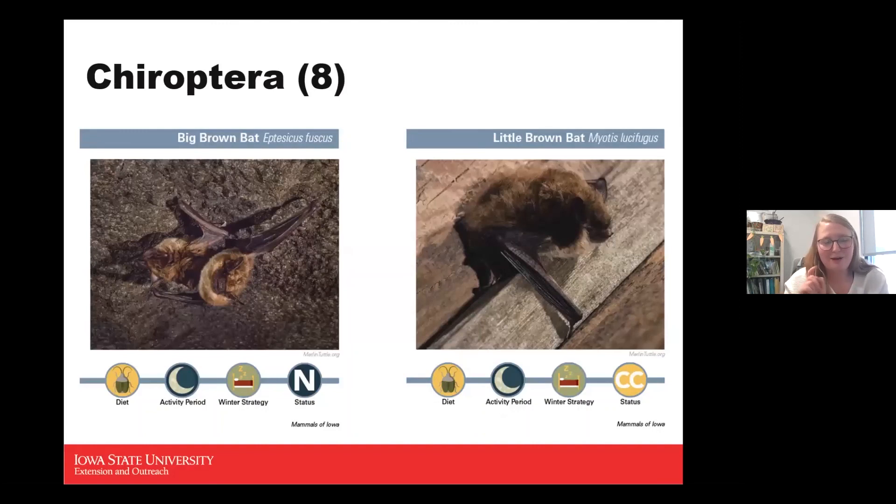Now for one of my favorite categories: bats. There are eight different bats found in Woodbury County. I'll talk about four. The big brown bat and little brown bat, despite similar names, are in two different genus categories. Both are insectivores, nocturnal, and they hibernate. The big brown bat is a no-status species, while the little brown bat is a conservation concern. The big brown bat is one of the largest bats in Iowa, reaching about an eighth of an ounce — the only flying mammals we have.